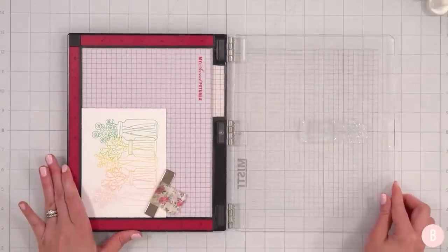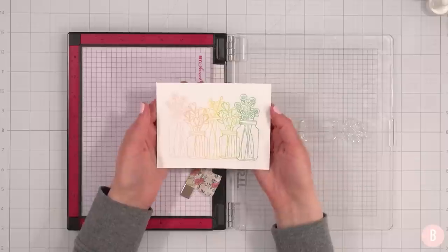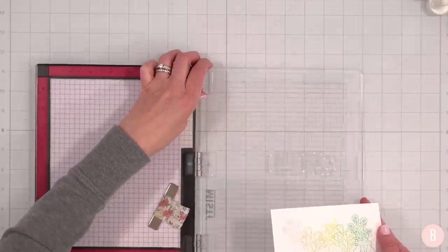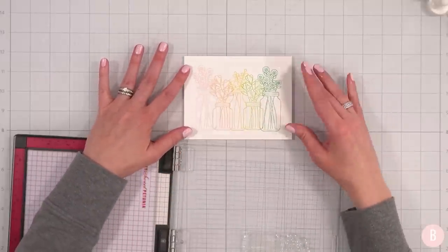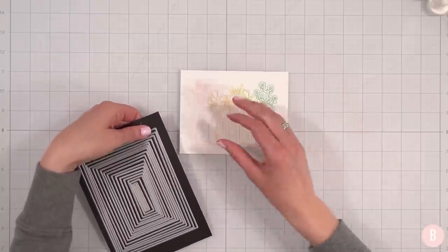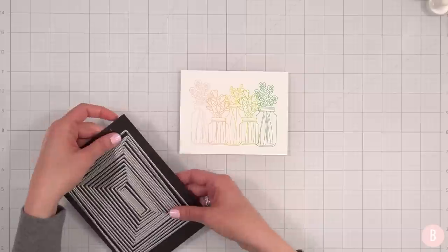That looks really good. So this is our final beautiful panel — isn't that pretty? I'm going to get my A2 layer dies out and trim this down further, and then we're going to focus on the sentiment. As always, I'll link everything I'm using down below.